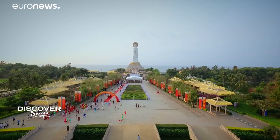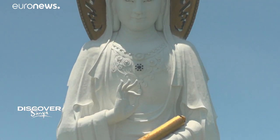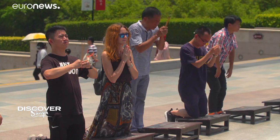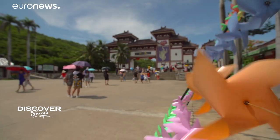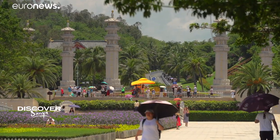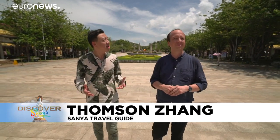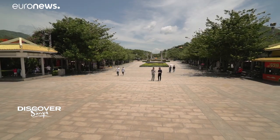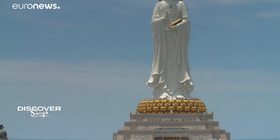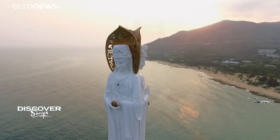Standing proud on the coastline, the Guan Yin Pusa statue. At 108 meters, she's a sight to behold. The centerpiece of the Nanshan Cultural Tourism Zone, offering a window on Chinese culture and traditions. Sanya travel expert Thompson Zhang is showing me around. This is a tourism spot with a Buddhist theme in Sanya, where you can find our history and culture. The statue of Guan Yin has three faces representing peace, wisdom and compassion.